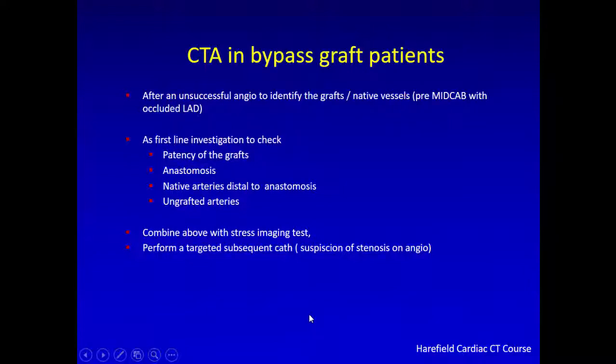The role of CT angiography in bypass graft patients: it can be used after an unsuccessful invasive angiogram to identify grafts not seen invasively. As a first-line investigation, CT can check patency of grafts, anastomosis, native arteries, distal anastomosis, and ungrafted arteries. Ideally, combine CTA anatomical assessment with a stress imaging test, and then a targeted catheter angiogram can be performed based on the combined result — that is the ideal way of using non-invasive techniques.